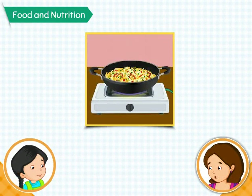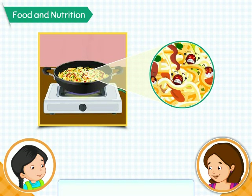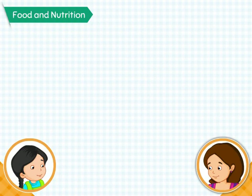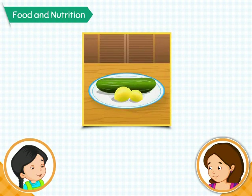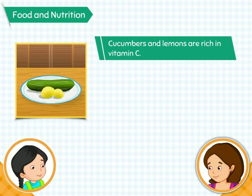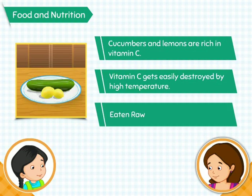Well, that's because when food is cooked, it becomes soft and easy to digest. Cooked food tastes better. Moreover, cooking also kills the microorganisms present in the food and makes it safe to eat. But mom, we can never cook cucumbers and lemons. Cucumbers and lemons are rich in vitamin C, which gets easily destroyed by high temperature. Therefore, we do not cook them, but eat them raw.